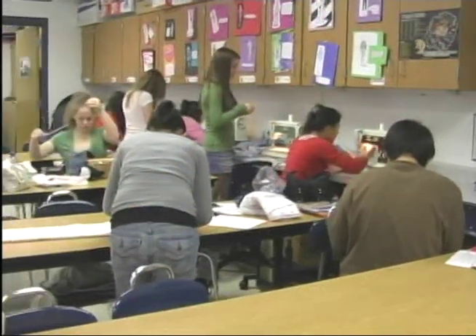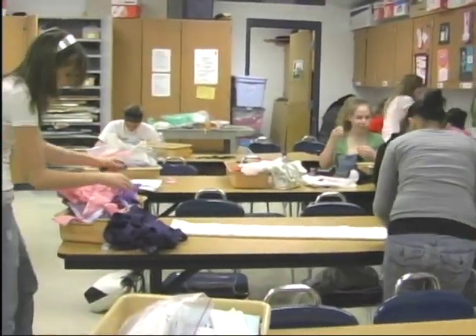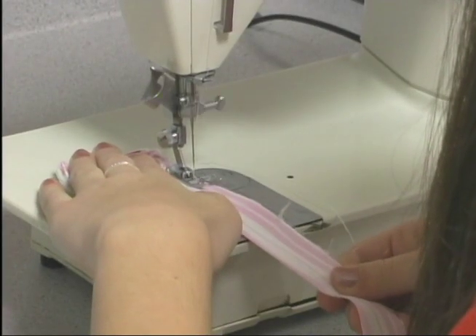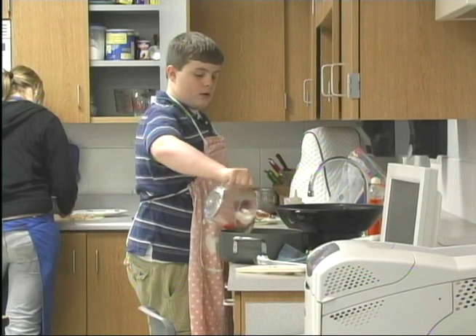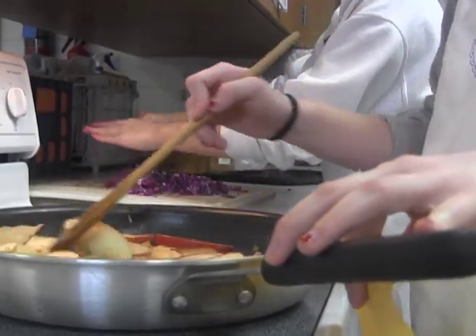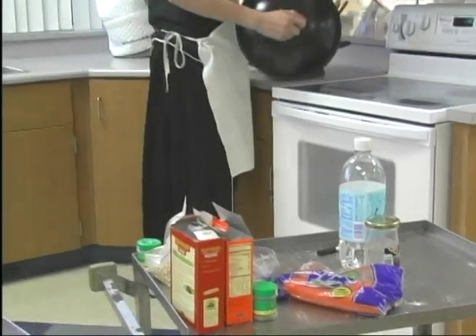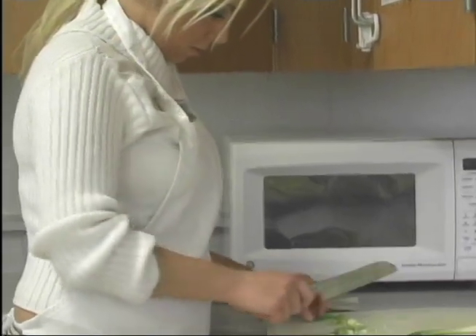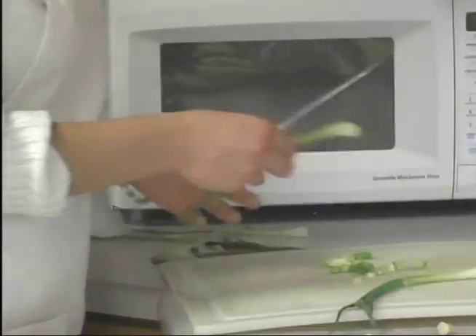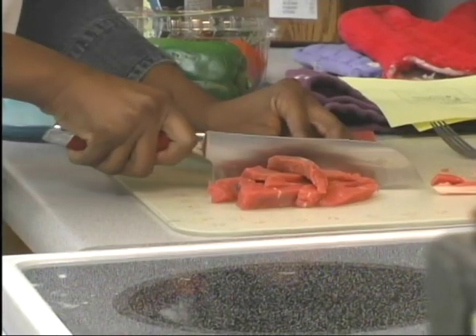Welcome to Family and Consumer Science. During your high school years, we have many courses you can choose from. As a freshman, you can take three different classes. In Introduction to Foods, you'll have fun cooking in class while learning about nutrition and food preparation. Foods and Fitness is also open to freshmen — you'll learn how to apply health and nutrition concepts to your individual lifestyle. You'll experiment with a variety of cooking techniques focusing on healthy foods, and there are a wide variety of fitness activities included in the class.